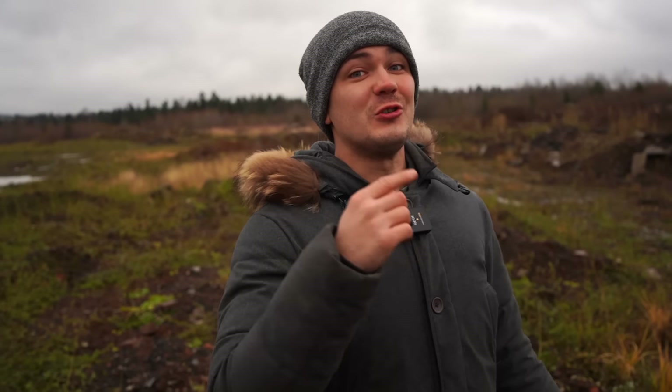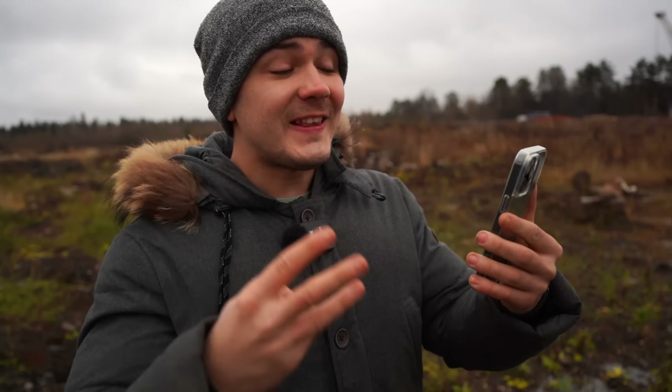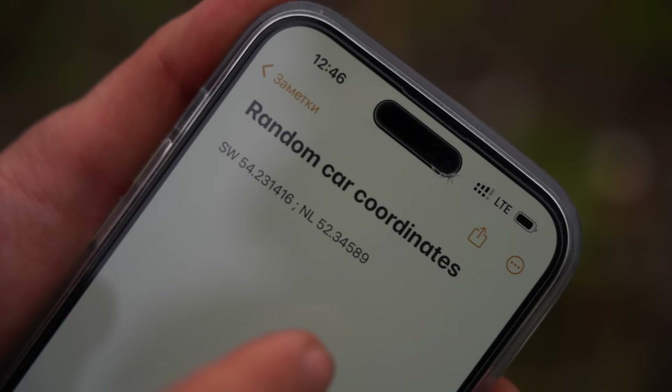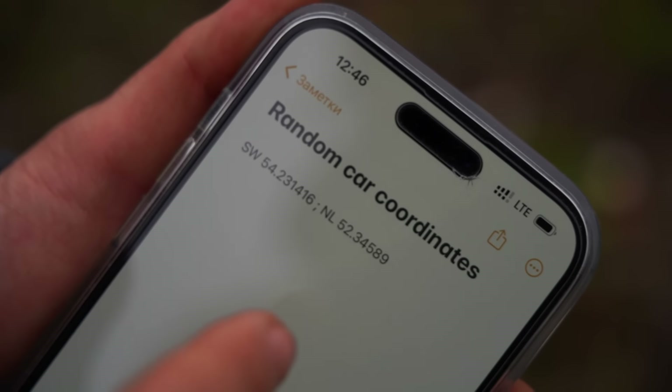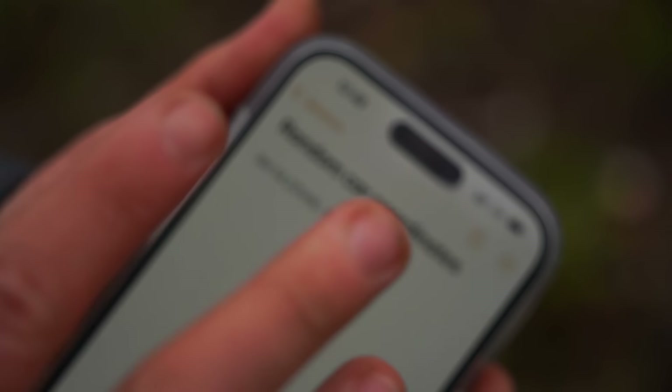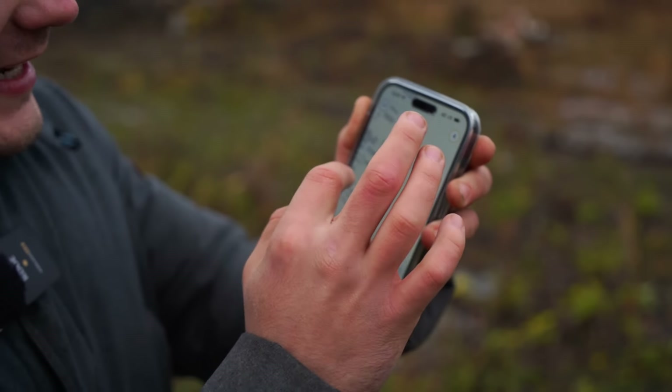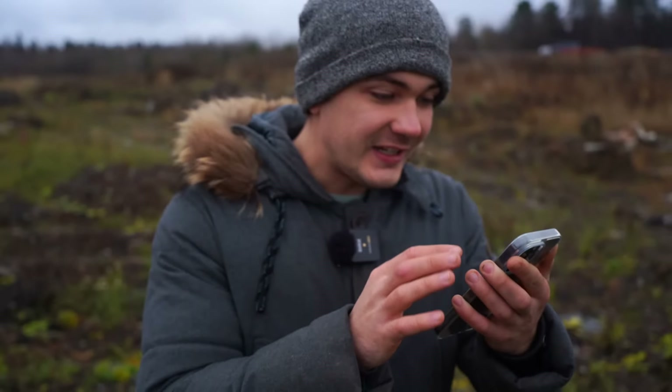Hello, my dear friends, my name is Lofo and welcome to another unusual adventure. Today we are buying a random car blindly. That means I already transferred $3,000 to a person who gave me the coordinates — these are the coordinates where my brand new car is located. So right now we need to insert these coordinates into the navigator to see where this car is located.